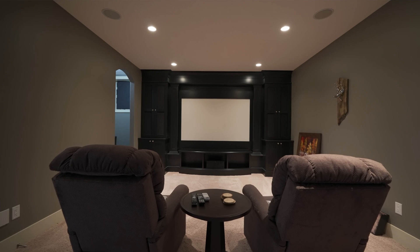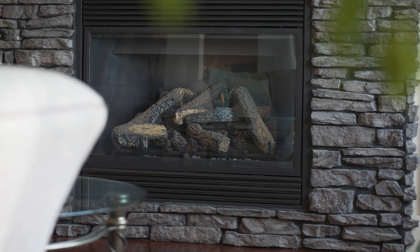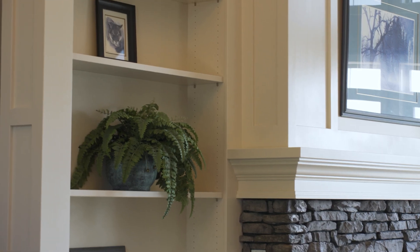You'll love the many unique features of this home, including a multi-sound system, geothermal heating, and custom cabinetry throughout.